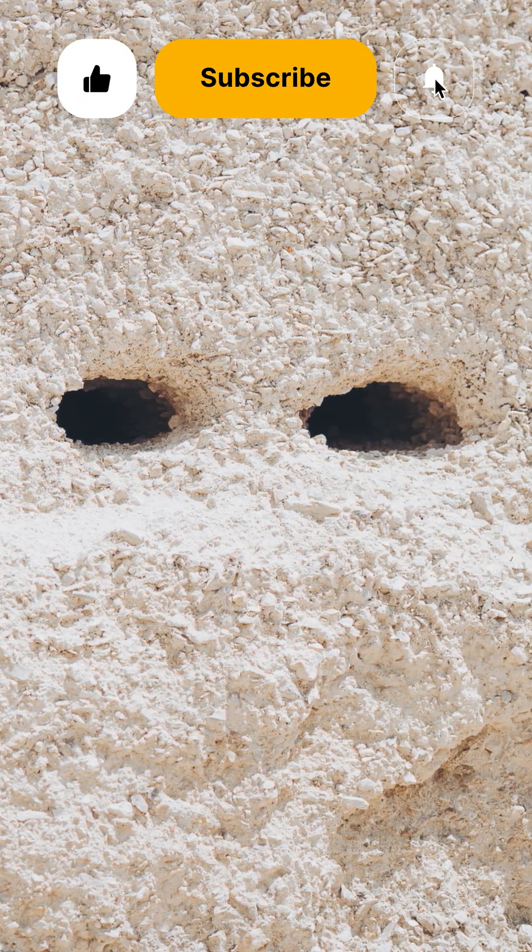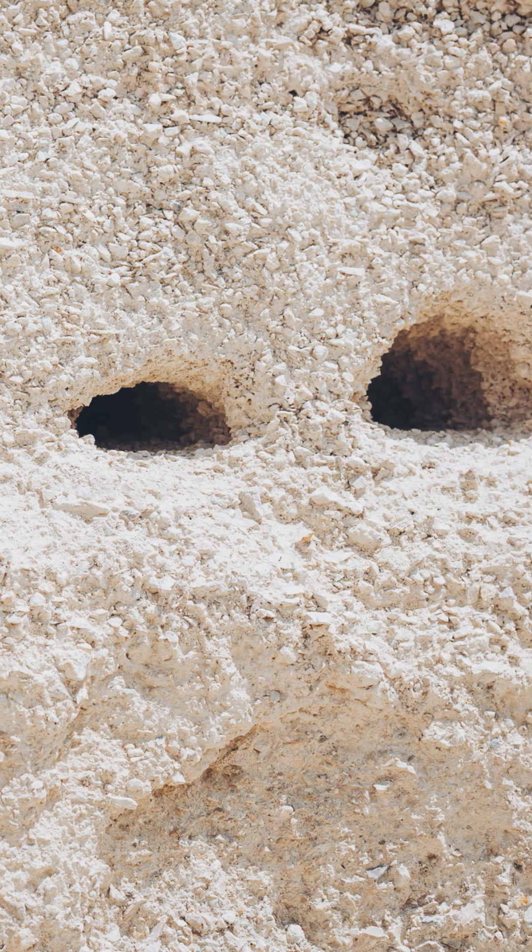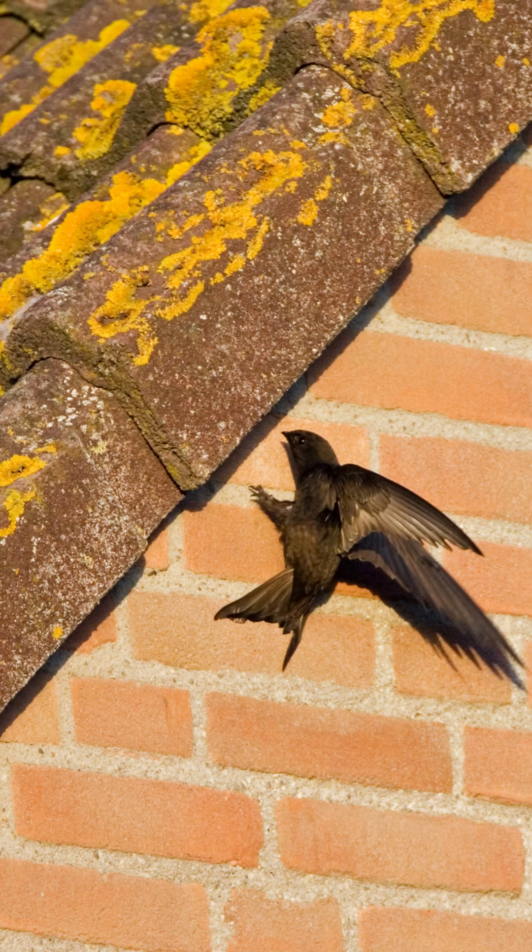Historically, they nested in natural cavities like large trees, cliffs and crevices. However, the swift population in the British Isles primarily depends on buildings for nesting locations. They typically build their nests under the eaves of older structures, utilising materials they catch in flight and bonding them together with their saliva.